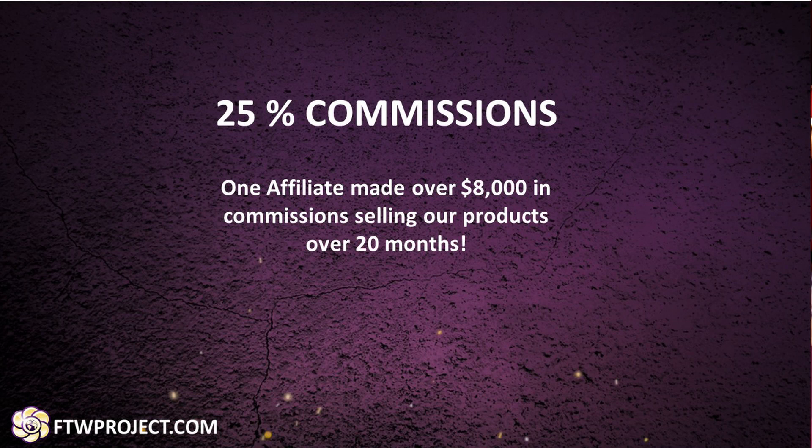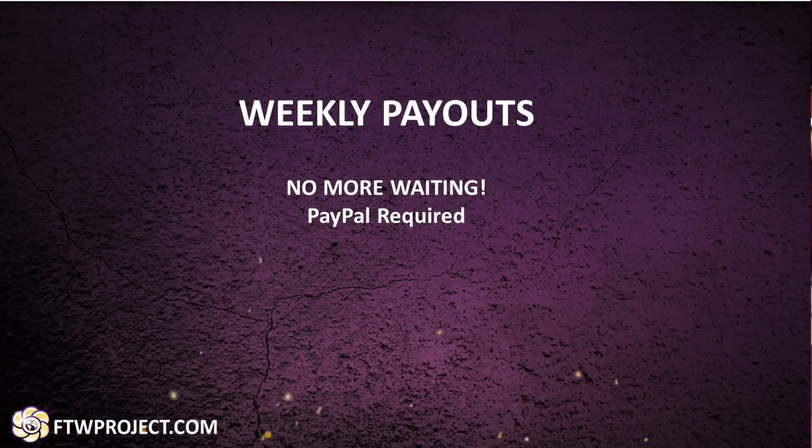Our affiliate commission is 25% of the total price. All retail prices on our website include worldwide shipping. As an example, we have one affiliate that has been selling our products for over 20 months and has made over $8,000 in commissions — an average of about $400 a month. While most affiliate programs make you wait up to 60 days to receive your commissions, we pay out weekly, and the money is instantly transferred into your PayPal account on the same day each week. Having a PayPal account is required to be an affiliate with us.